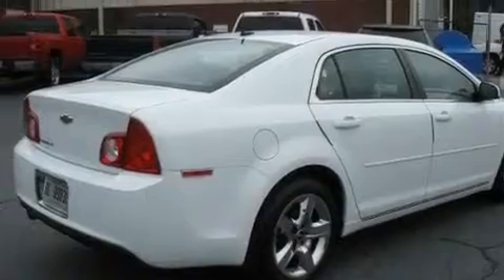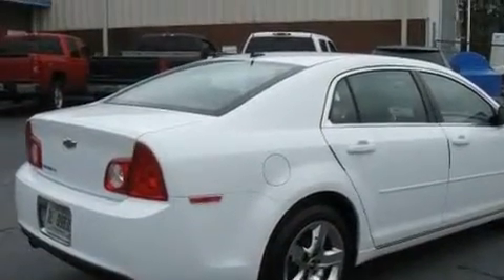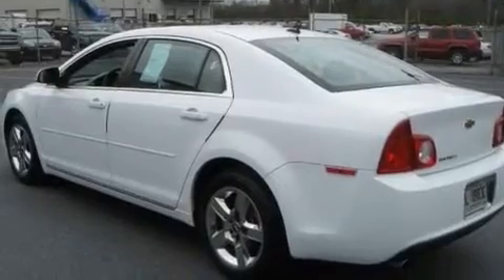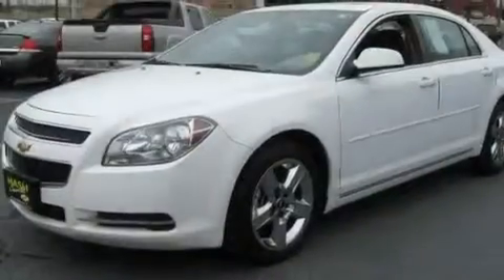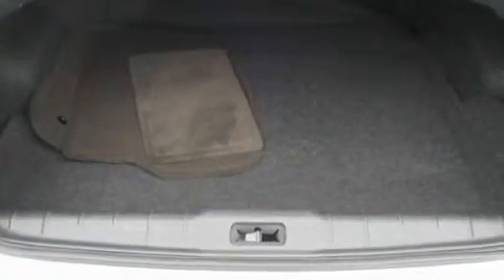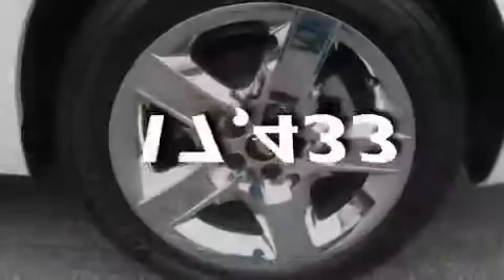Its top features include cruise control, steering wheel mounted controls, an auto-dimming rearview mirror, XM satellite radio, performance tires, variable valve timing, a security system, a low tire pressure indicator, a keyless entry system, and this vehicle has fewer than 18,000 miles on the odometer.